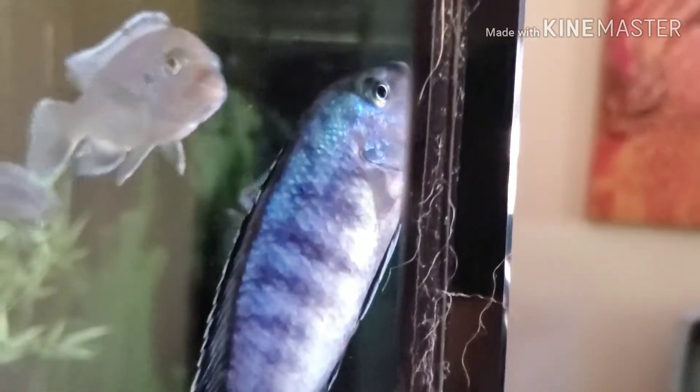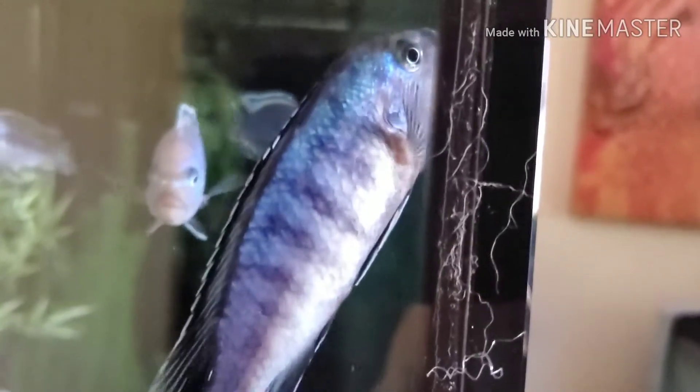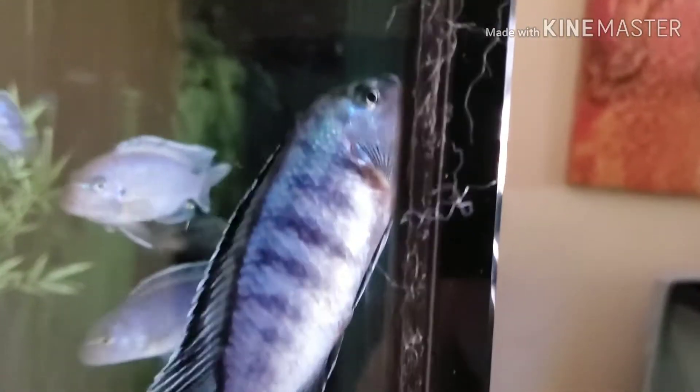I could put him in the hospital tank right now, but he'll probably kill the other two fish that are in there, and they've been in there for a few years now. They're totally blind from the last tuberculosis outbreak.